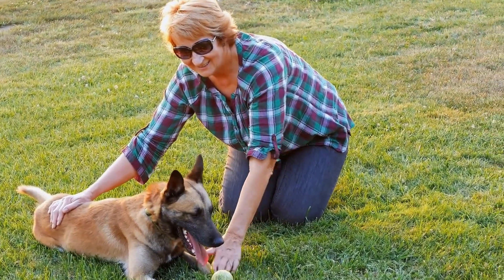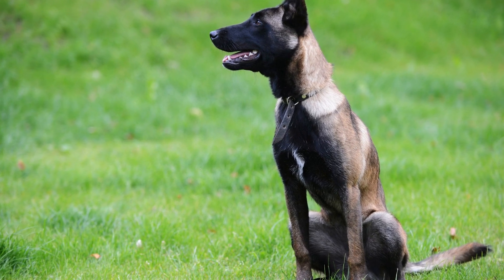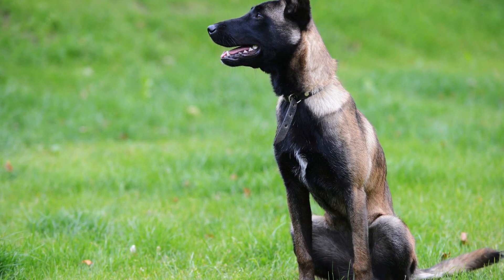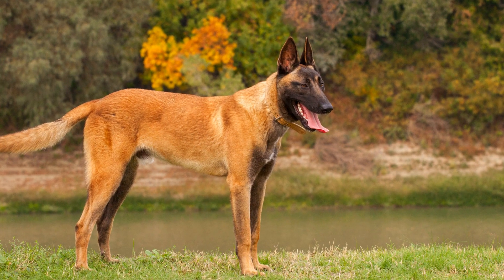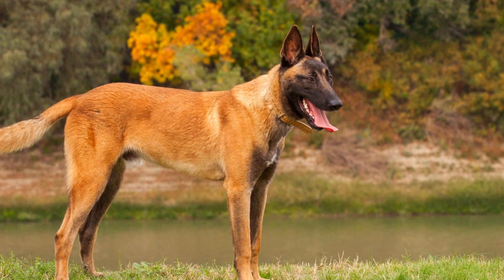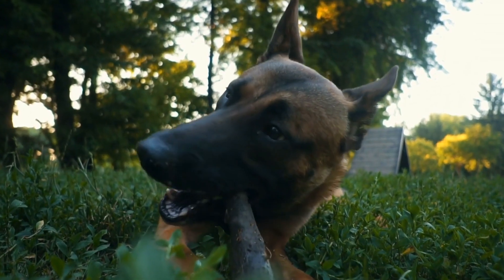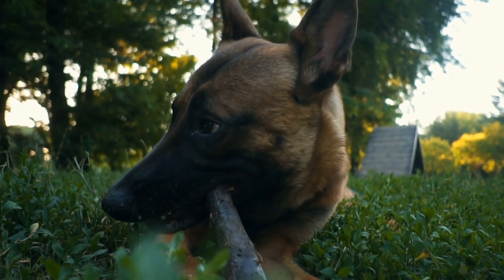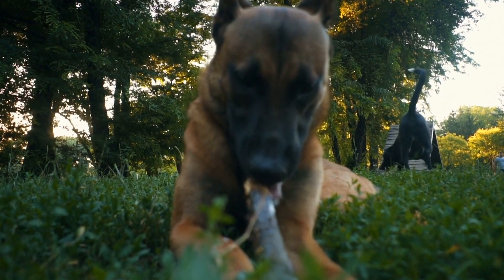Proper nutrition is another aspect to consider when it comes to shedding control. Feeding your Belgian Malinois a high-quality, well-balanced diet can contribute to a healthy coat and minimize excessive shedding. Some owners also find that incorporating supplements like omega-3 fatty acids can help in reducing shedding.